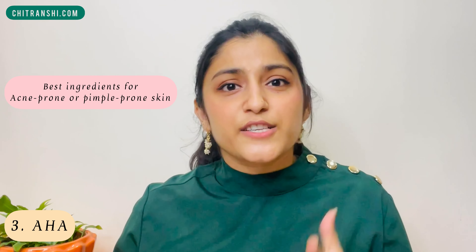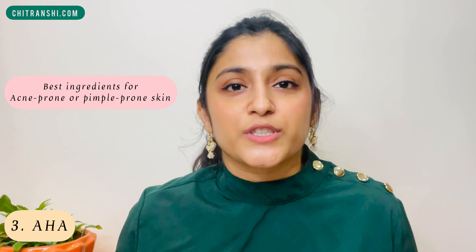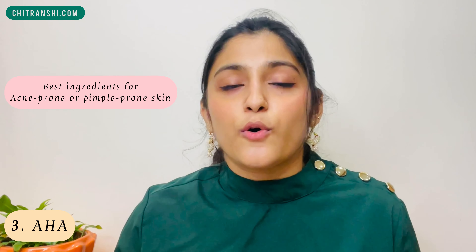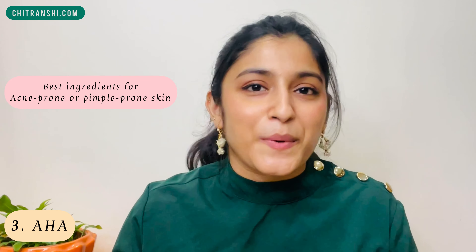Third would be AHAs, or alpha hydroxy acids. They give similar benefits as the above two ingredients but also help in collagen promotion and excessive oil removal. So look out for all three of these ingredients whenever you're trying to find the best face wash for acne prone or pimple prone skin.